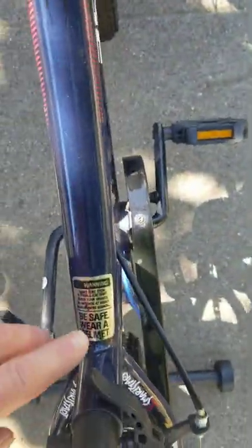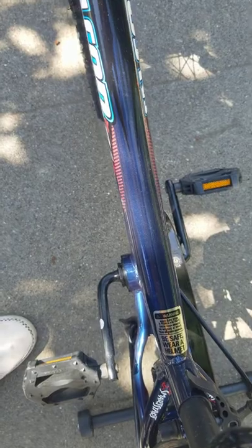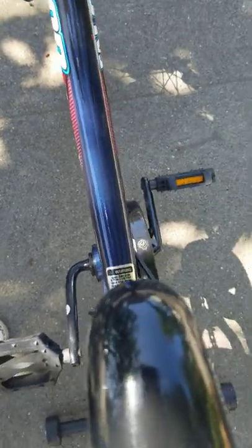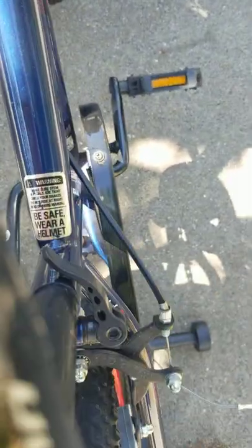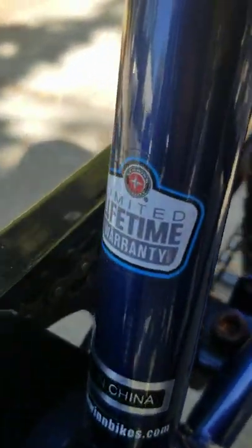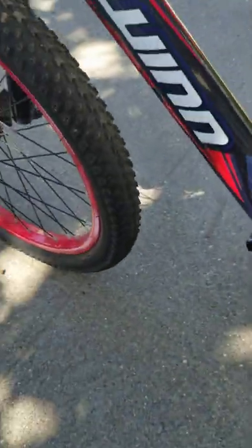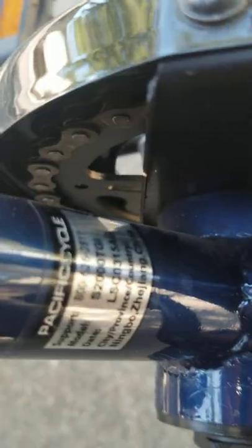I love the stickers that are always like, 'Do not ride at night.' Apparently the frame has a lifetime warranty — a limited lifetime warranty. You've got your serial number and your breakdown of your serial number and manufacturer location, Specific Cycles.